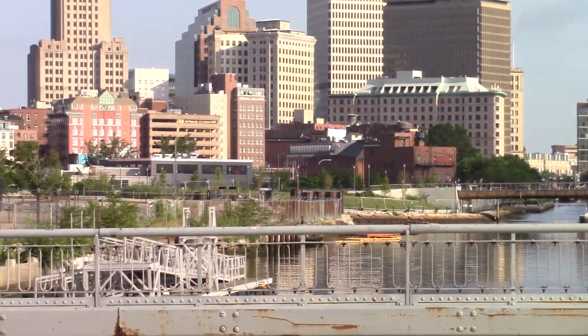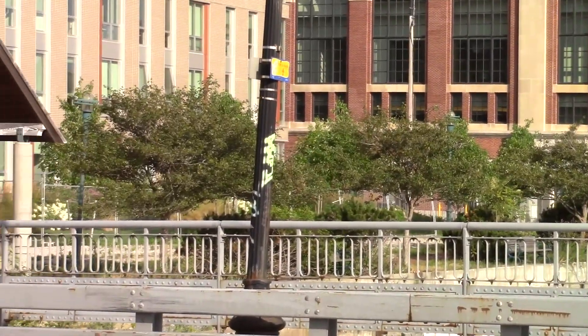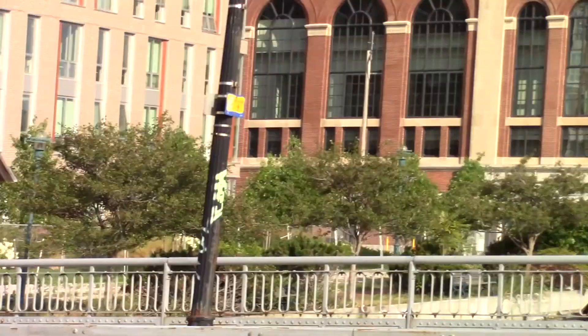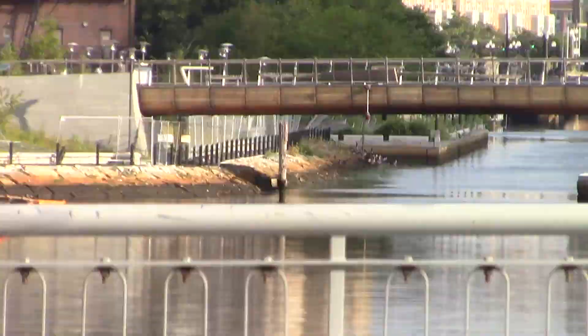Going up the other way, you're looking at downtown and the nursing school, the new buildings, and the new pedestrian bridge.